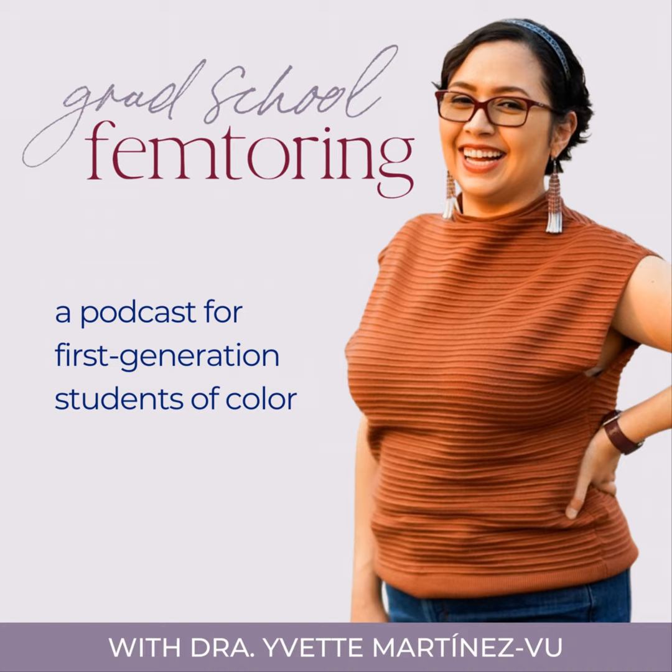Hi everyone. Today I was actually planning on recording an episode talking about the personal statement and the diversity statement, but I had a request, so I decided to record on the request rather than what I was planning. I will eventually get to the personal statement and diversity statement, but today I'm going to talk about how to identify a good graduate program. I'm going to give you three quick tips and then what you should do next after you've tried those three things.